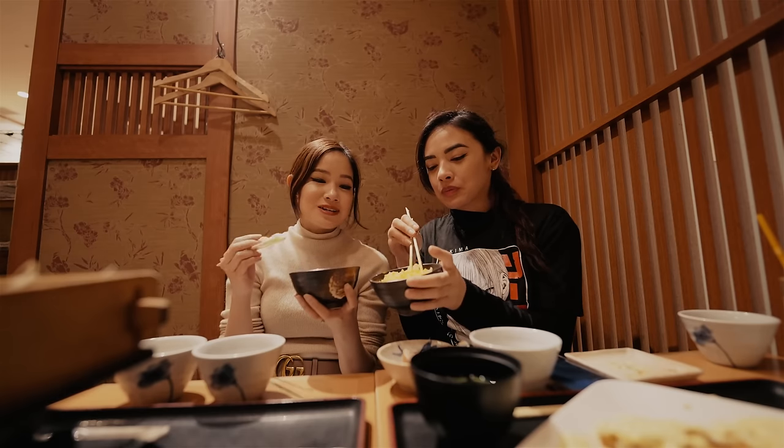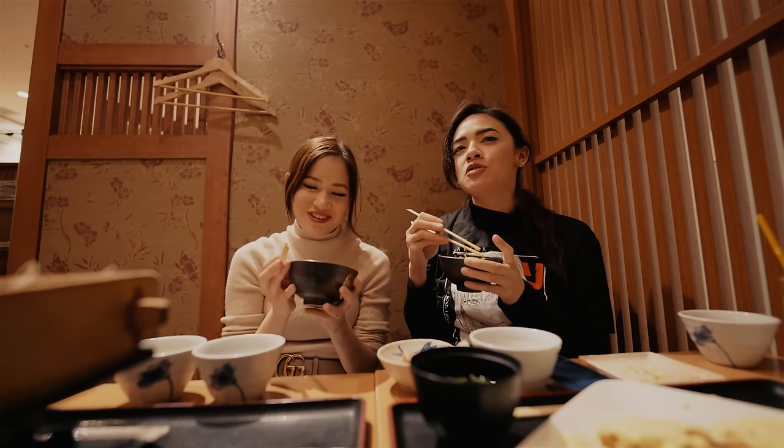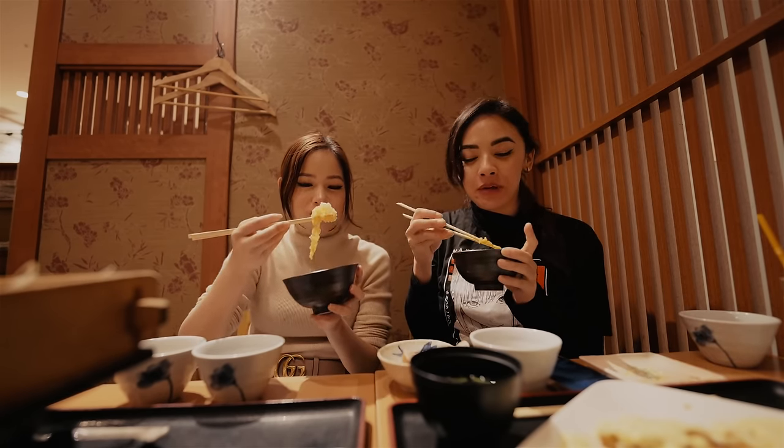I'm obsessed. See the difference in the color. I just love eggs — they go well with everything. And I love raw eggs. Me too. Japan's the best for that.